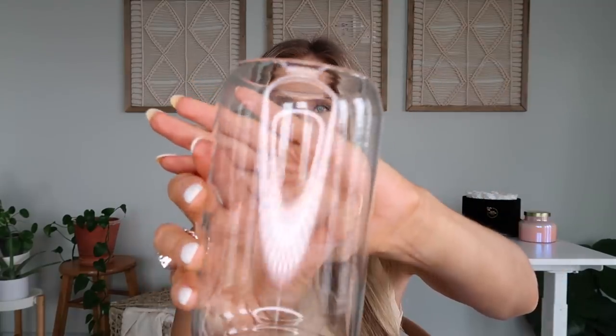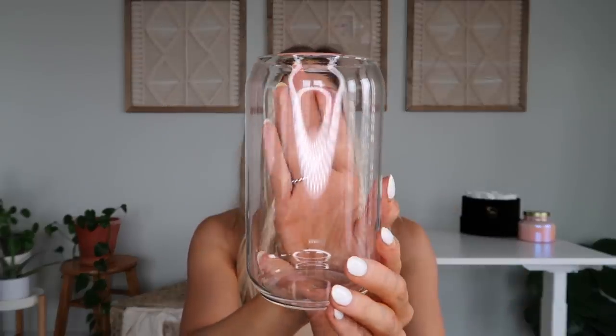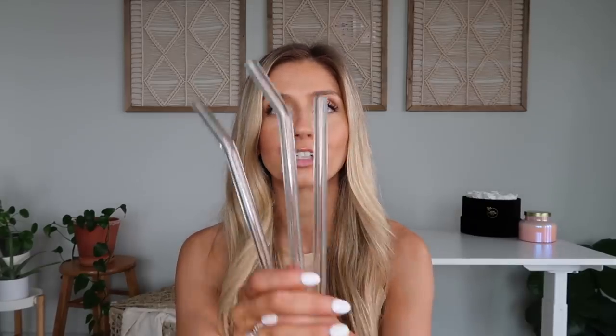My last Amazon item is these beautiful glasses and glass straws. I got the glasses in a pack of four — they are so pretty and I love having my iced coffee in them in the morning. I also love these glass straws. I'm a little weird about straws because you usually can't see if they're clean, but with glass ones you can tell when they're clean or dirty. You put your iced coffee in and you've got a pretty little aesthetic drink.